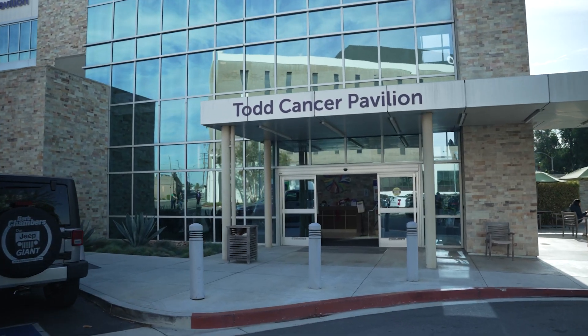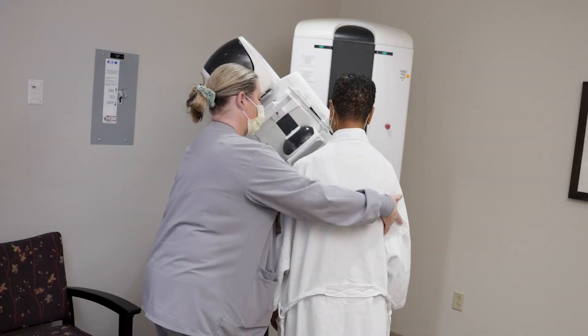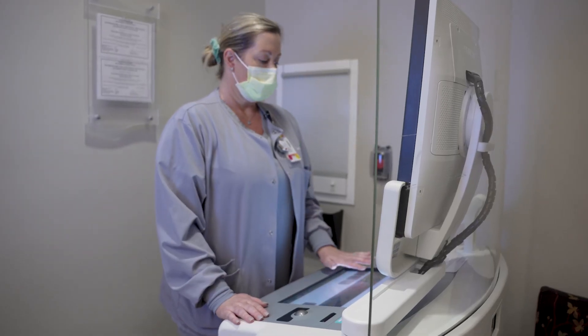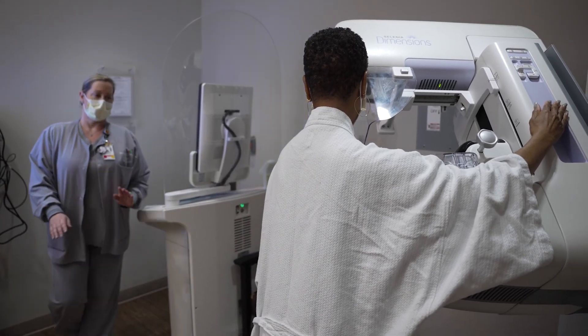Once your exam is complete, you will need to go to the Memorial Care Breast Center, located at 2810 Long Beach Boulevard, to receive a mammogram to document the location of the clip. You will receive the results of your biopsy two to three days later.